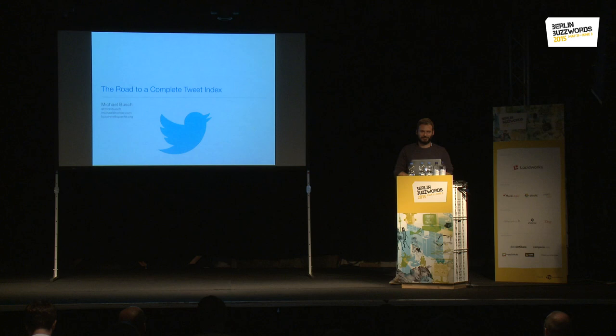Welcome to my talk. My name is Michael Bush, I live in San Francisco, I work there for Twitter. I've worked there since 2010, most of the time with the search team.